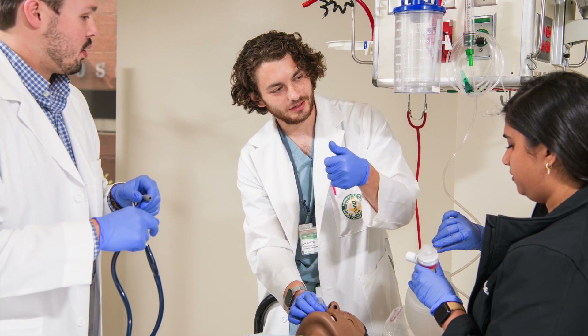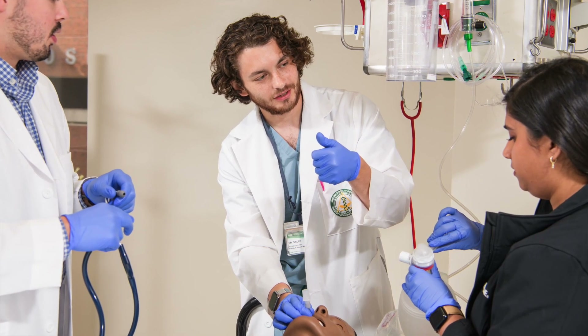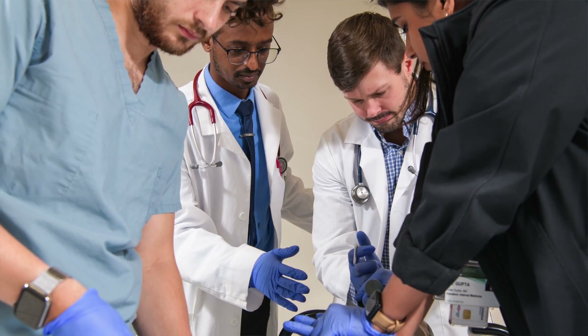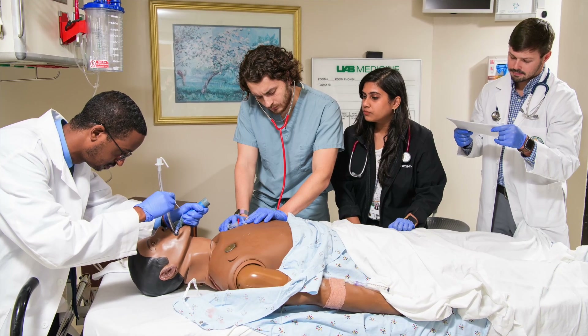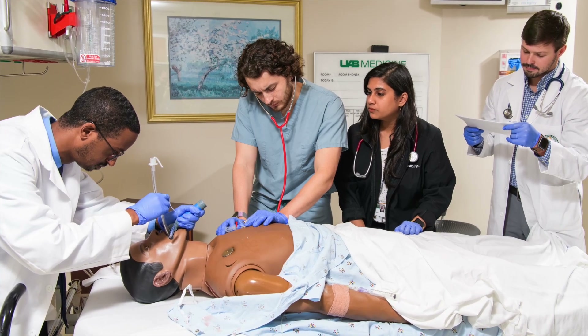Another place we work is the simulation lab. For the internal medicine program especially, we're learning how to do all of our procedures using standard techniques so that we can train the folks coming in after us and make sure we're not making mistakes. Whether it's central lines or how to run a code, these are all things central to independent practice that we learn down there.